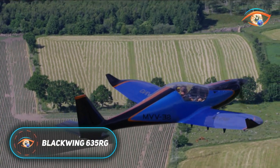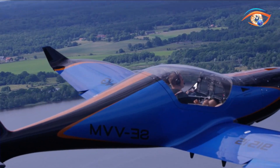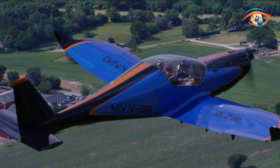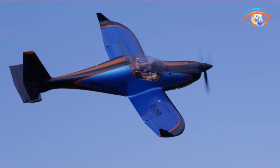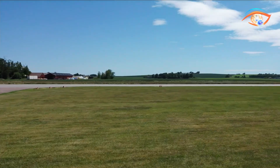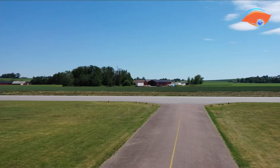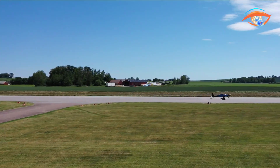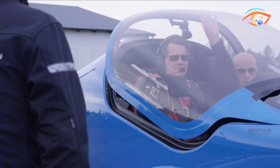The Blackwing 635RG is an advanced ultralight aircraft that blends sleek design with powerful performance, raising the benchmark within its category. Its side-by-side cockpit beneath a sleek canopy provides excellent comfort and visibility, while the pre-preg carbon fiber structure delivers both lightweight strength and aerodynamic efficiency. Power comes from the turbocharged Rotax 915 IS engine, paired with single lever power control, which optimizes the constant speed propeller for smooth and efficient performance with simplified handling.